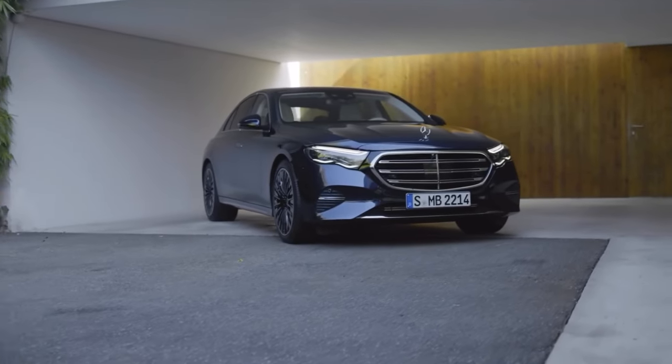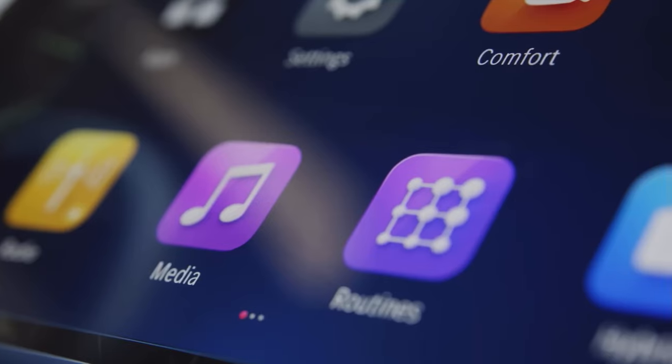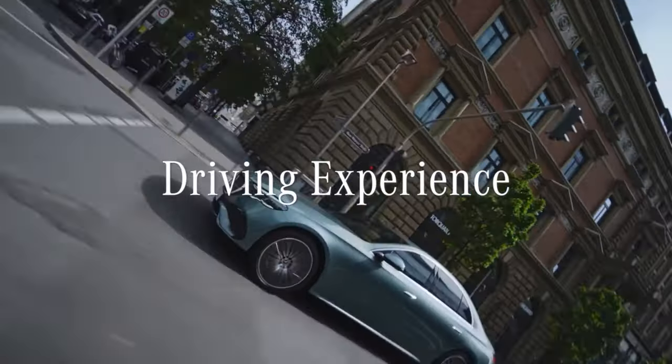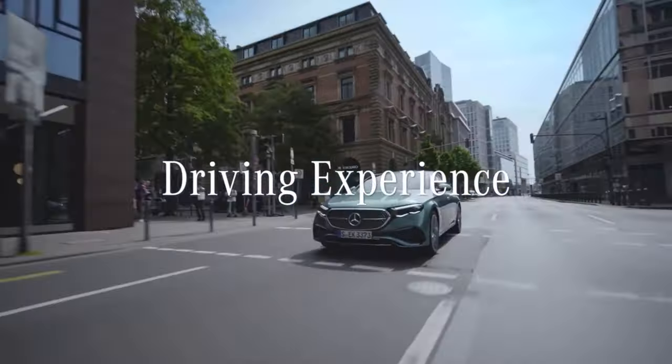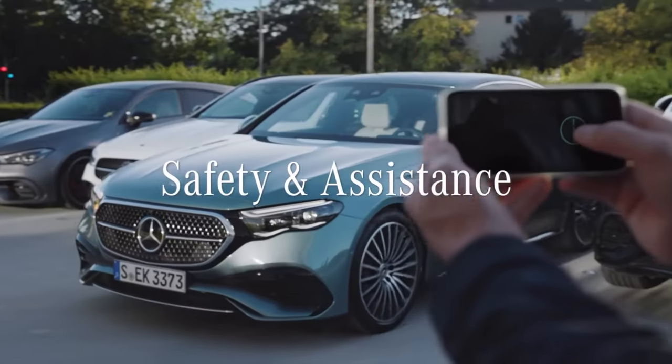In this video, we'll dive into the intelligent MBUX multimedia system and digital extras, the functional and luxurious interior, the amazing driving experience, the contemporary exterior design, and the safety and assistance systems.